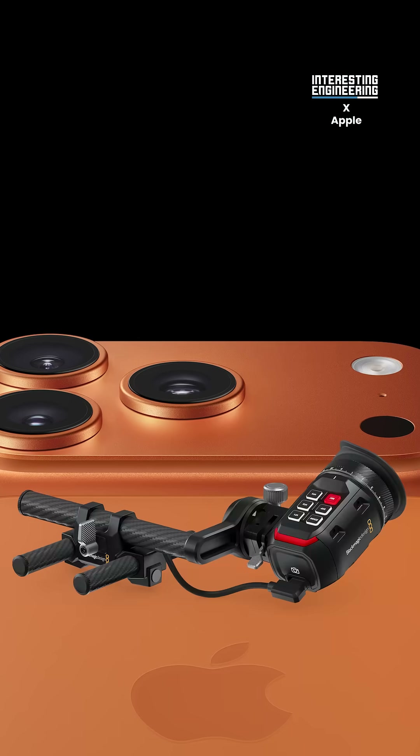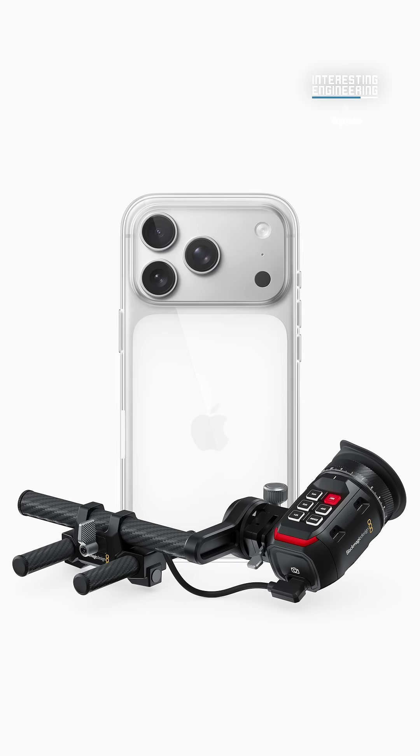It can even support the Blackmagic EVF, an $1,850 viewfinder.